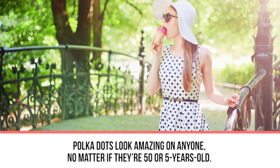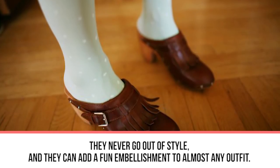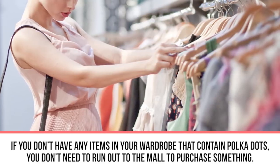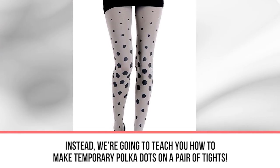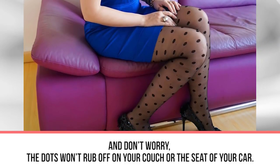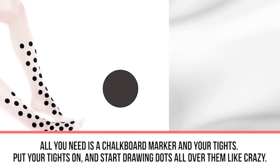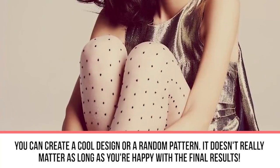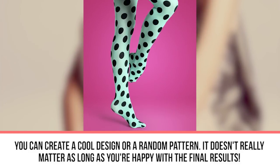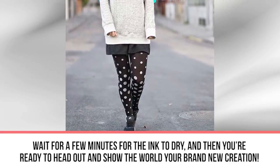Next up: temporary polka dots. Polka dots look amazing on anyone, whether you're 5 or 50 — they never go out of style and can add a fun embellishment to almost any outfit. If you don't have any polka dot items in your wardrobe, you don't need to run to the mall. We're going to teach you how to make temporary polka dots on a pair of tights. All you need is a chalkboard marker. Put your tights on and start drawing dots all over them — create a cool design or a random pattern. Wait a few minutes for the ink to dry and you're ready to head out.